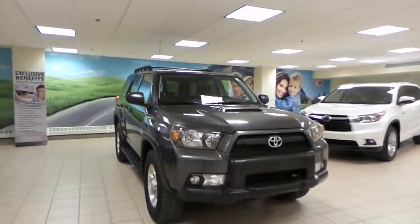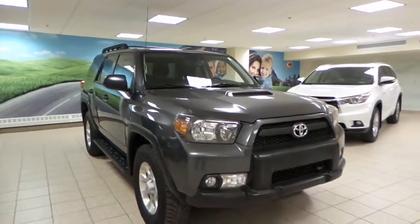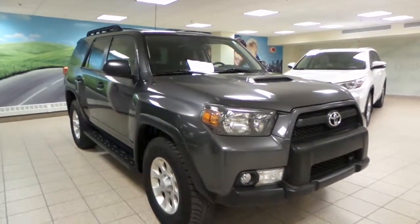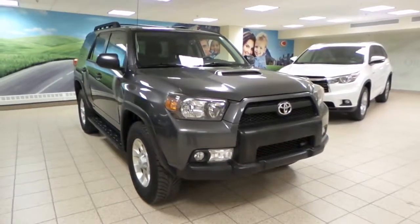This is Ian here at Charles Gens at Scion. Today we have this 2011 Toyota 4Runner. This is the SR5, magnetic gray exterior, V6 engine, automatic transmission, four-wheel drive.